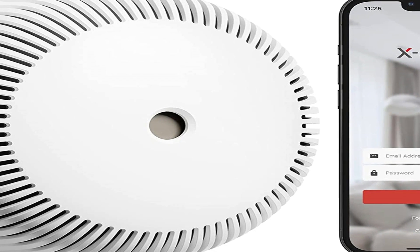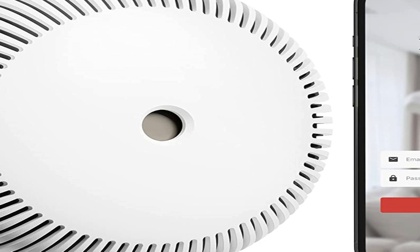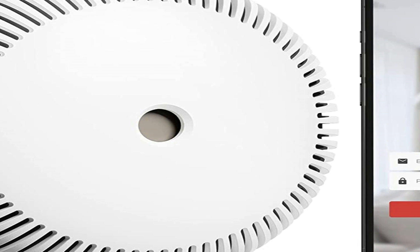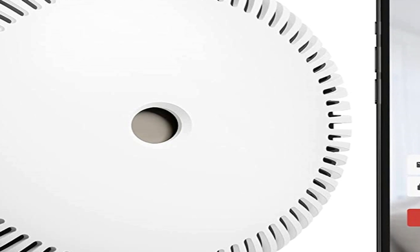The detector is also designed to constantly auto-check itself to make sure it's always functioning properly. Keep in mind that it doesn't use a 10-year battery, so you'll need to replace its 3V battery every year.